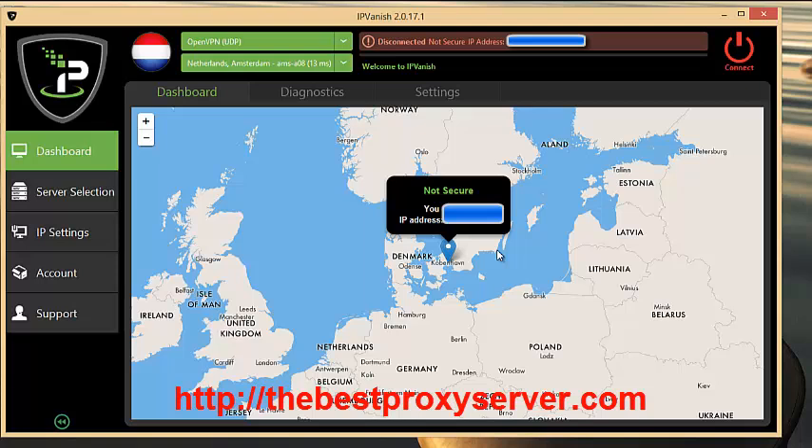IPVanish performs the best. They have excellent speeds — you can start it up and you hardly lose any speed at all, and sometimes you even gain speed, so it makes streaming effortless. You can stream on Netflix or YouTube without buffering. Anonymity is great, and the install is so easy — it's just one click and the whole app is installed on your PC or Mac.